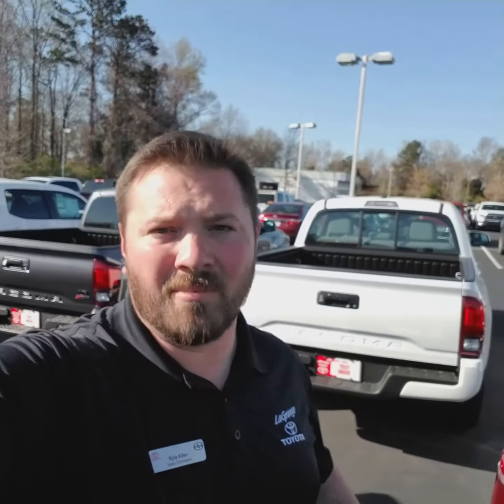Give me a call whenever you can. When you get this, let me know you got it — 706-882-2963. I'd love to help you, save you a lot of time and money. That's what I'm here for, so give me a chance to help you. Point me in the right direction and I already know where you guys want to be, so I'm going to try to make it easy for you. Call me when you can. Kyle Allen, LaGrange Toyota, 706-882-2963. Thank you and have a great day.